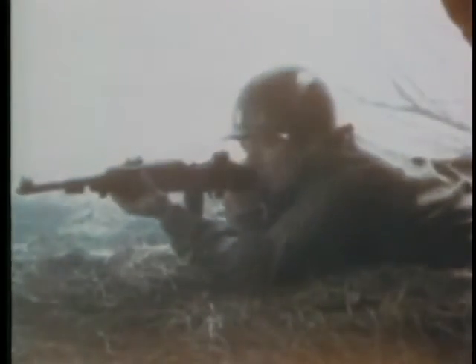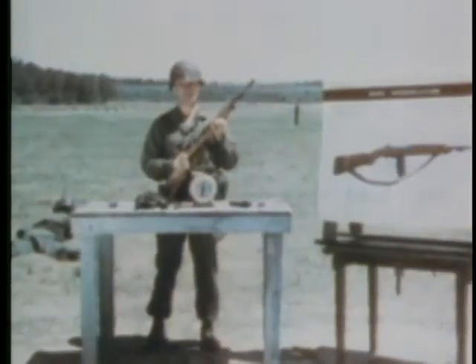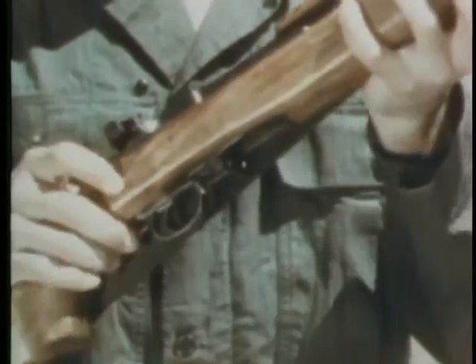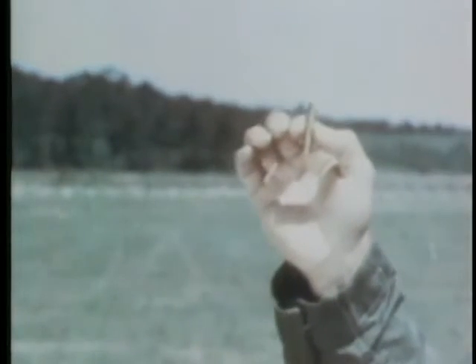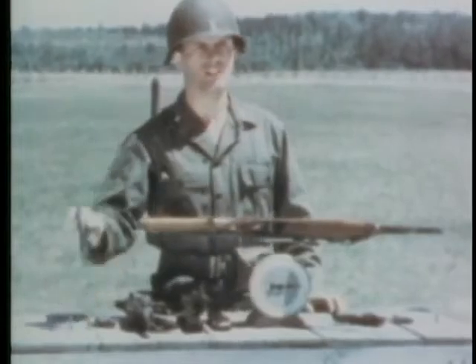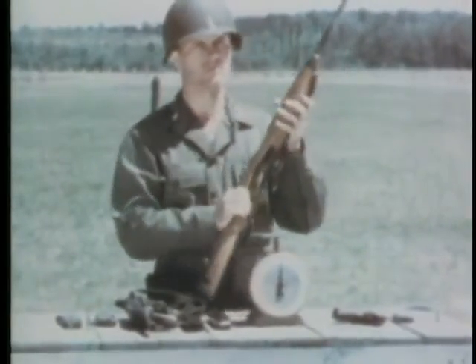Last, the carbine, caliber .30 M2. It is a semi-automatic and automatic weapon. It weighs approximately five and a half pounds, fires caliber .30 ammunition, and is fed from a magazine containing 30 rounds, loaded in this manner.